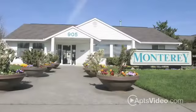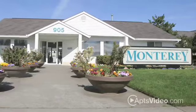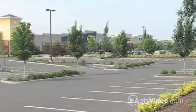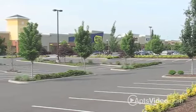If you want luxury living at an affordable price, come over to the Monterey. The Monterey is ideally located close to all that Vancouver has to offer.